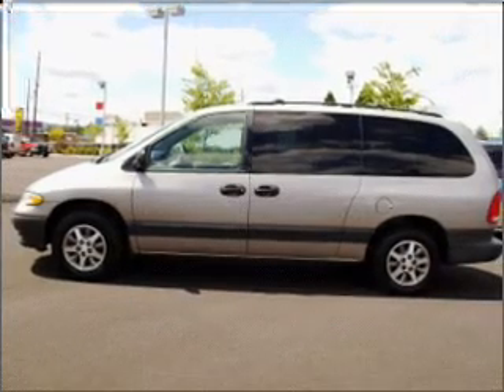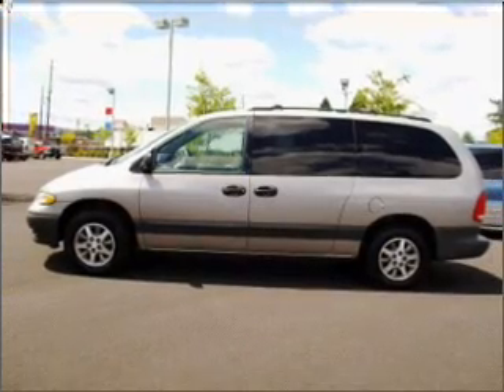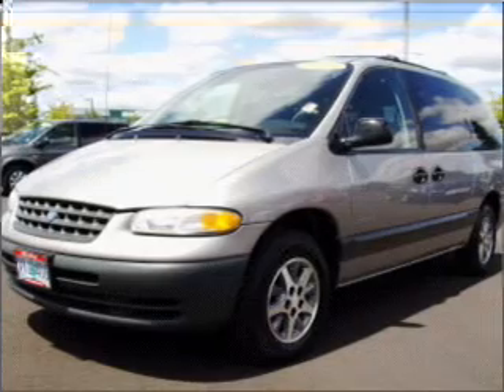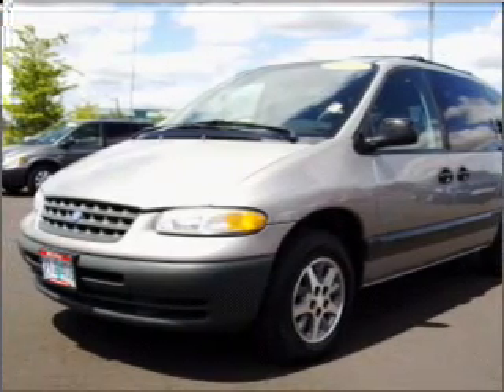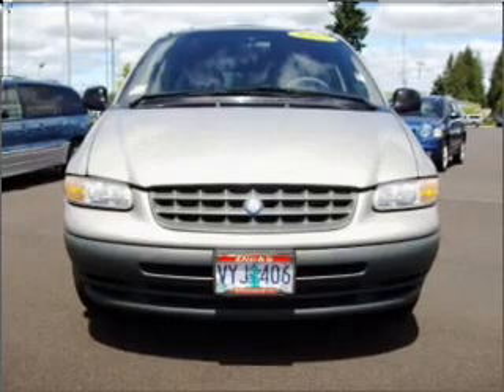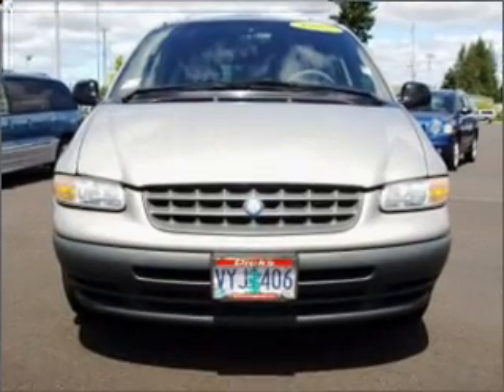Whether heading out on tour, or hauling the kids to soccer, this 1997 Plymouth Grand Voyager SE is the vehicle you need. This Grand Voyager has a 3.3-liter 6-cylinder 12-valve engine, and an automatic transmission, and has a silver exterior and a gray interior.